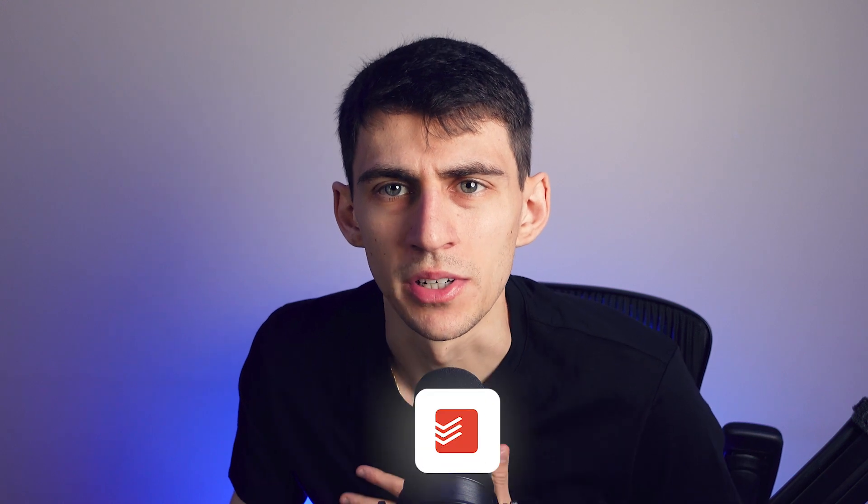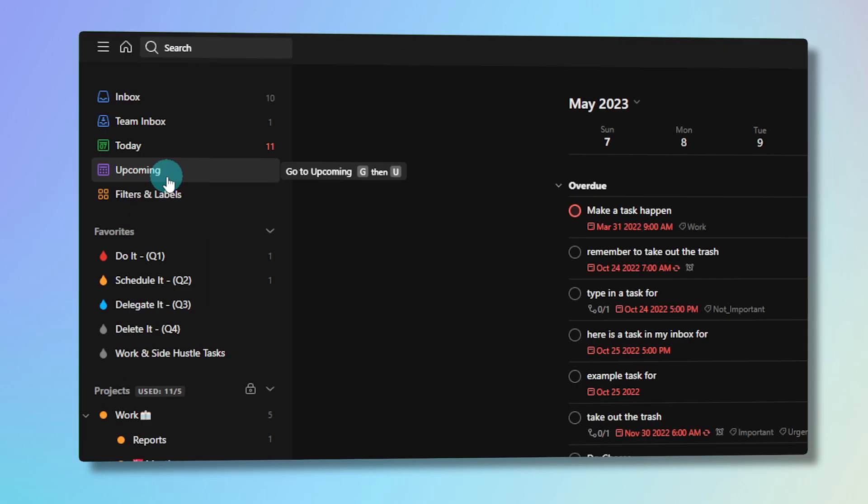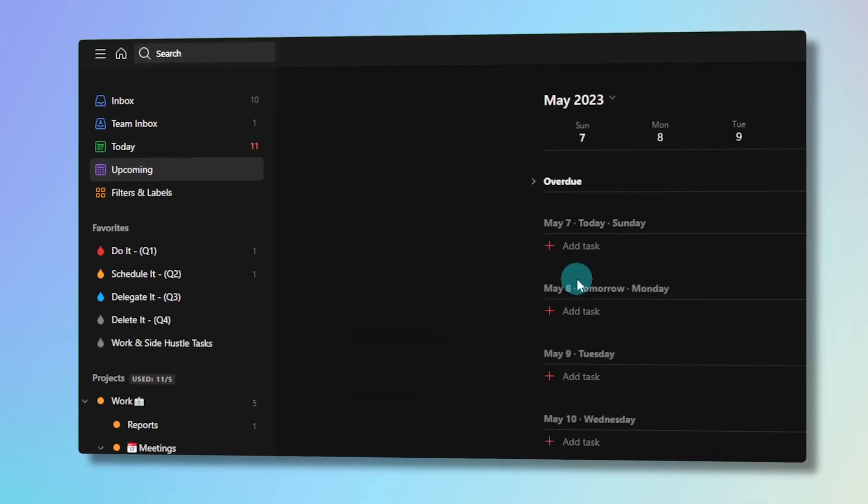I want to give a shout out to Todoist for consistently being a good app and for making some updates that really upgrade the experience. There are a couple of different updates I wanted to talk about that I hadn't gotten to in the last month or so, and just an overall public service announcement for explaining why you probably should try out Todoist.